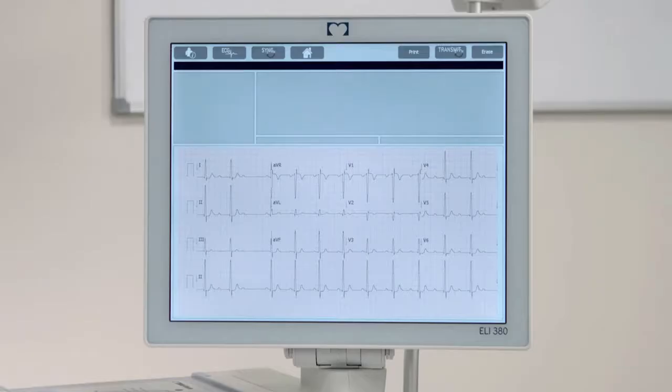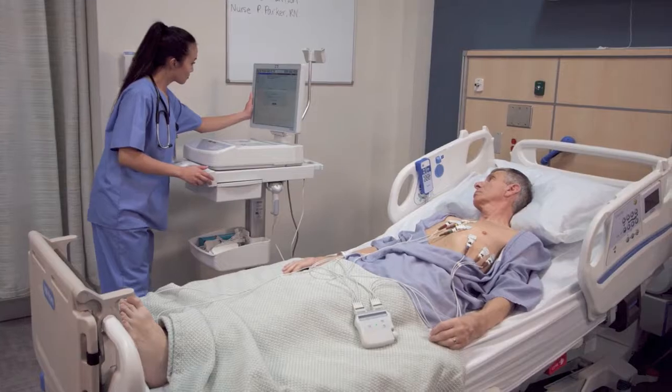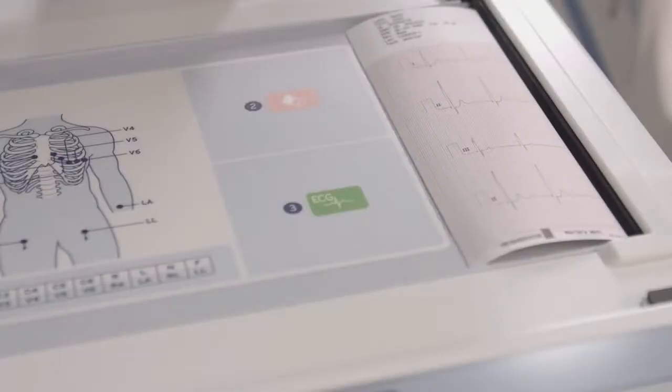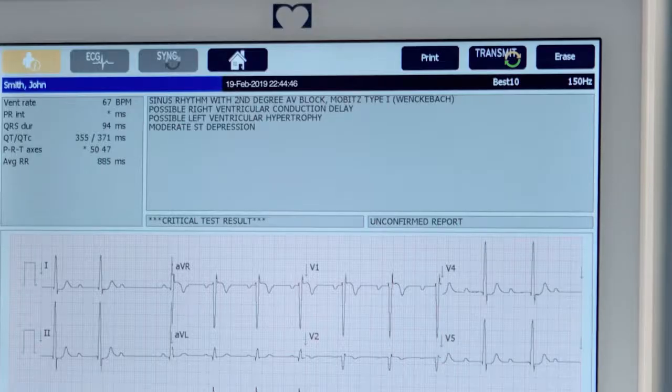Freedom from worry because the Eli 380 comes with decision support for adult and pediatric patients and alerts for critical test results, so your staff can immediately access the vital information they need to make the best decisions for your patients.